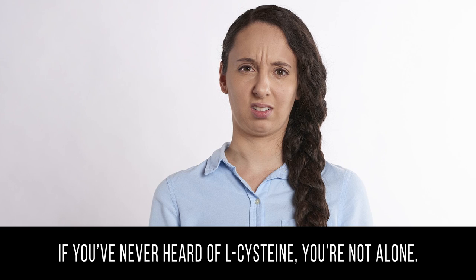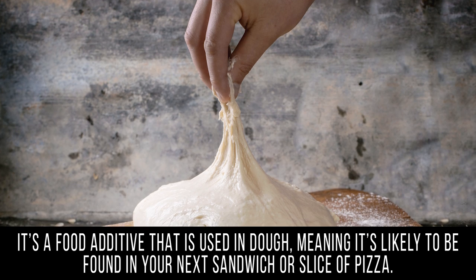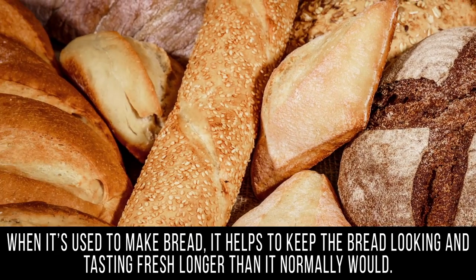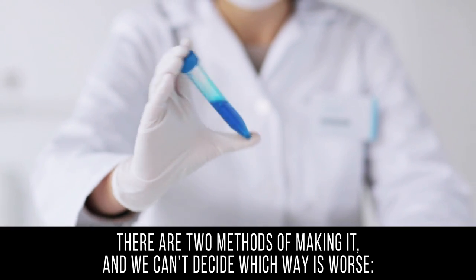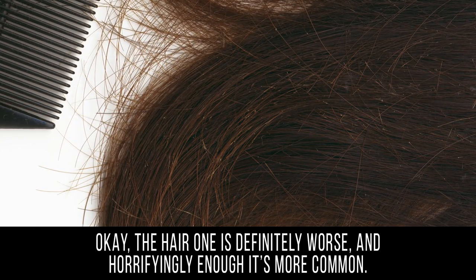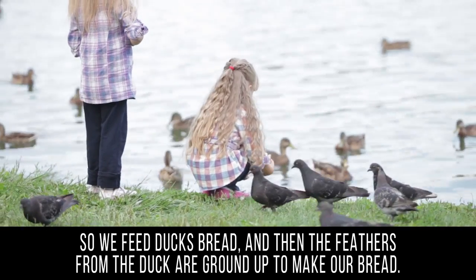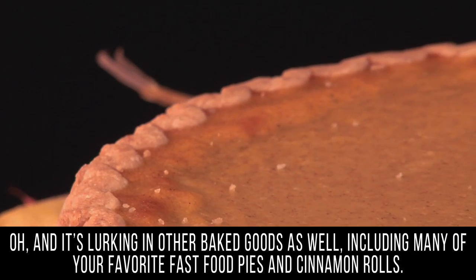L-cysteine. If you've never heard of L-cysteine, you're not alone. If you're searching for it on your food label, it might be listed as E920 or 'dough conditioner.' It's a food additive used in dough, meaning it's likely to be found in your next sandwich or slice of pizza. It keeps the dough strong and moist, allowing it to be stretched out farther without tearing, and helps bread stay looking and tasting fresh longer. There are two methods of making it — one involving duck feathers and one involving human hair. The hair one is definitely worse, and horrifyingly enough, it's more common. Both the hair and feathers generally come from China, where the amino acid L-cysteine is extracted via a chemical process. It's also lurking in other baked goods, including many of your favorite fast food pies and cinnamon rolls.